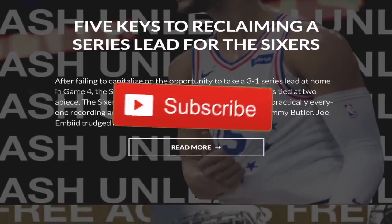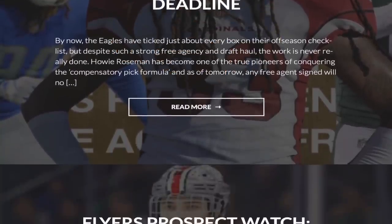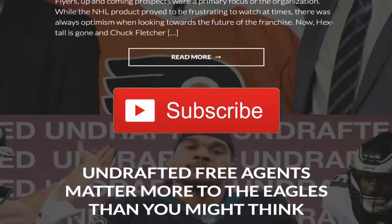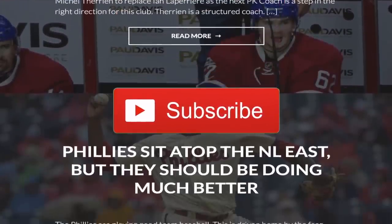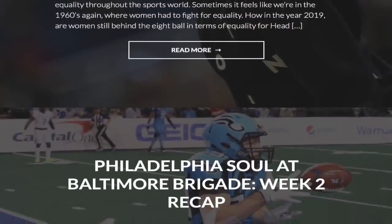Before we get started, make sure you leave a like and hit subscribe if you're new around here, and leave a comment down below letting me know what you feel about Sharif Miller after watching this video. And if you want your daily dose of Philadelphia sports content, you can read work from myself and all of our writers at Philly Sports Network by heading to phillysportsnetwork.com.